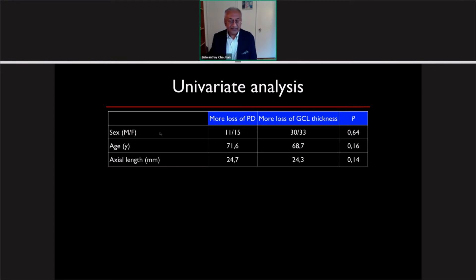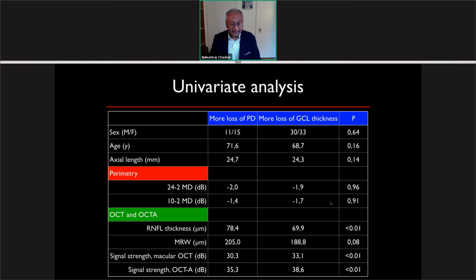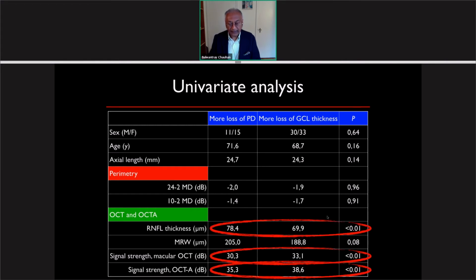We performed a univariate analysis to see which parameters are associated with more perfusion density loss compared to more ganglion cell layer thickness loss. Nothing in sex, age, or axial length separates these two populations, and nothing in perimetry either. When looking at the OCT angiography and OCT measurements themselves, three parameters are useful: nerve fiber layer thickness, and most notably, signal strength for the macular OCT and signal strength for the OCT angiography. Patients with more perfusion density loss tended to have worse signal strength on both the OCT and OCT angiography.